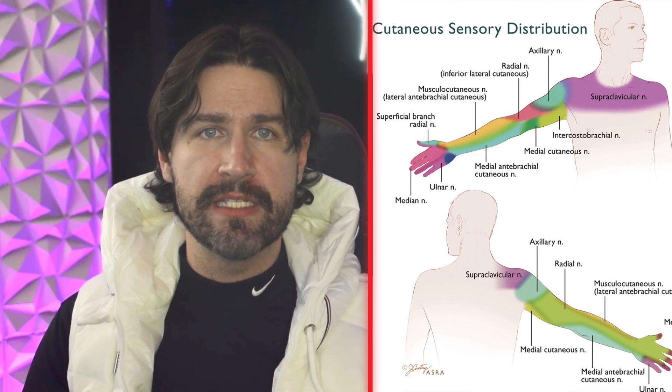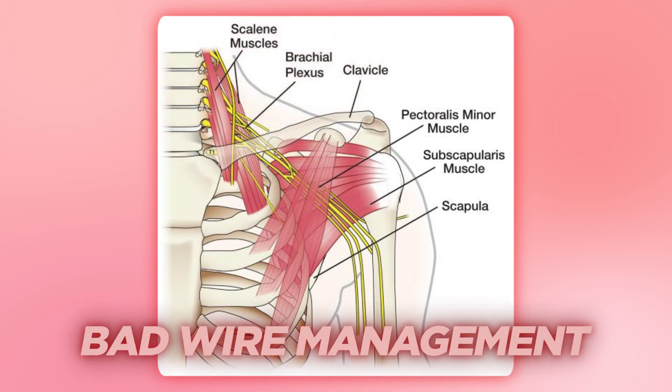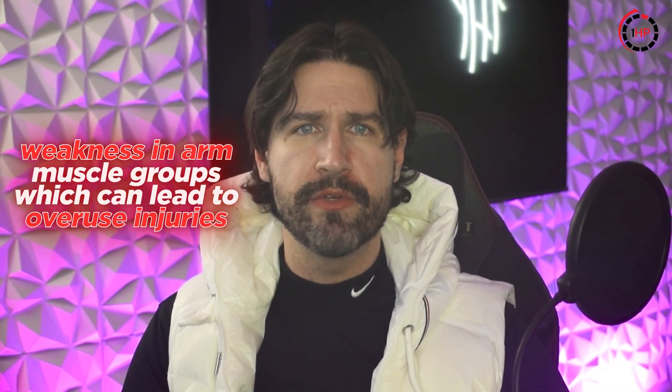Neurogenic TOS occurs when the brachial plexus — your arm's nerve superhighway — becomes compressed at one or more of the thoracic outlet tunnels. Think of it like bad wire management: the nerves are the wires connecting your skin and muscles to your brain. If those are pinched, you'll start feeling weird sensations like numbness, tingling, and pain. Symptoms often worsen during gaming sessions or prolonged computer use, and if compression continues long enough, you can experience weakness in any of the muscle groups in the arm, which can also lead to overuse injuries.